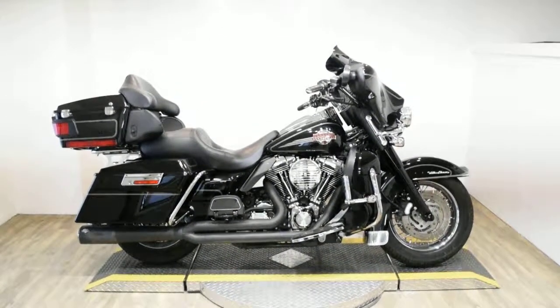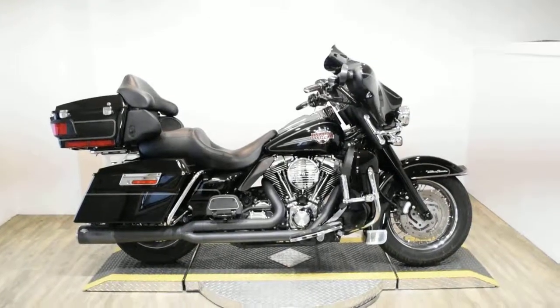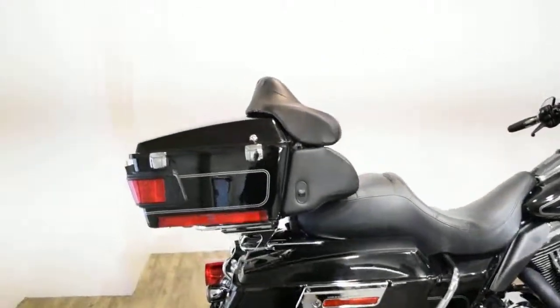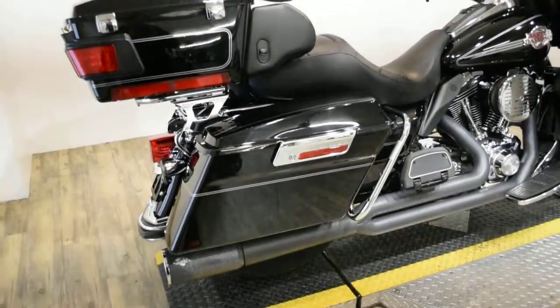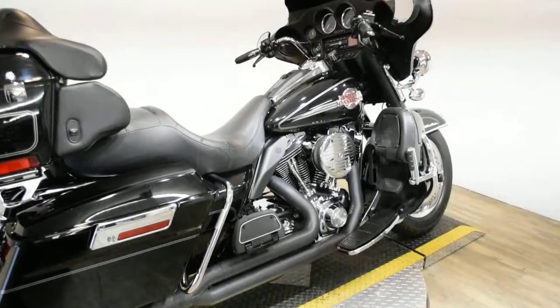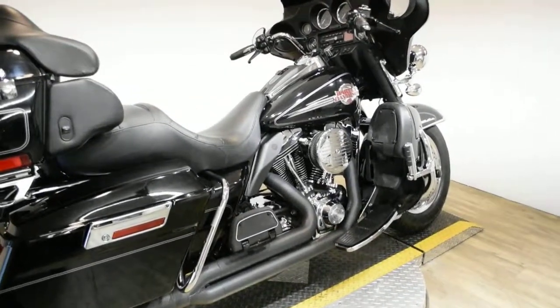Monster Power Sports is offering this 2005 Harley Davidson Ultra Classic. To see more photos of this bike, to get pricing information, to fill out a credit app, and to see what your trade is worth, visit MonsterPowerSport.com.